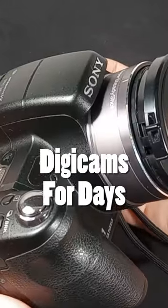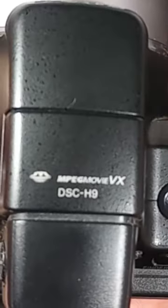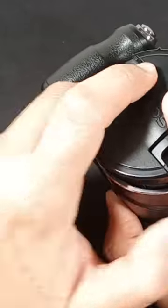Here is a Digicam that I must tell you about. This one is so under the radar. It's the Sony DSC-H9 — it's the last in the line of these Sony cameras. Let me tell you why this one's amazing.